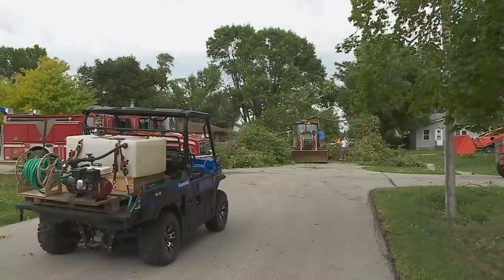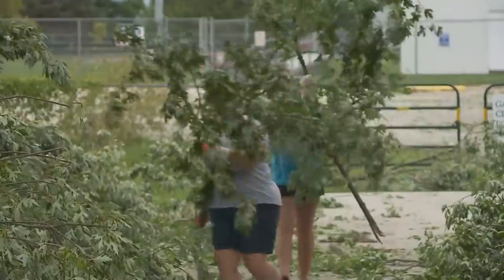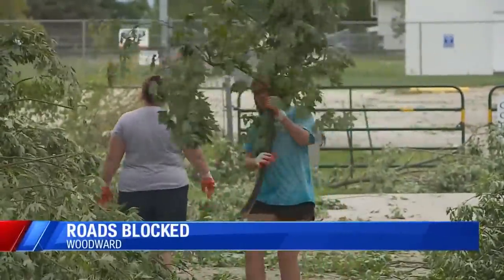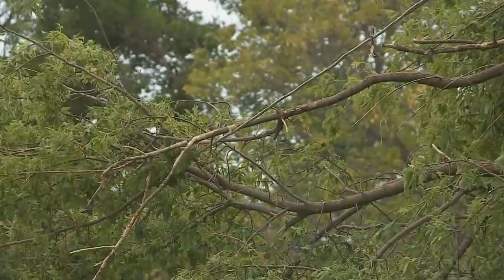I spoke with one woman who was actually in town visiting her mom from down south. She was outside in the vegetable garden when all of a sudden the sky got dark. She rushed inside right as the wind picked up and the power went out. She said: "My mom saw her gutter go flying past the window and we decided it was time to get in the basement. We stayed down there until it was over. I don't think I've ever seen damage like this before in a storm."